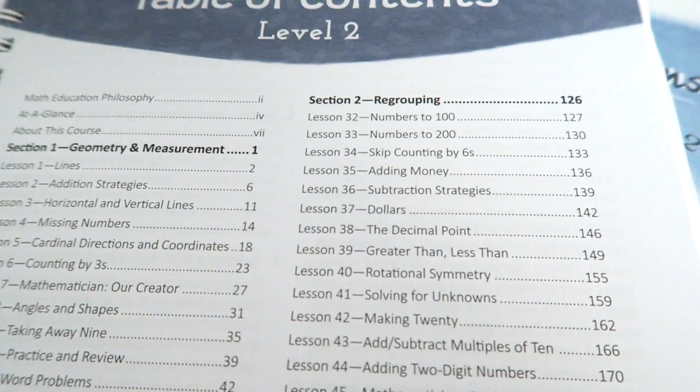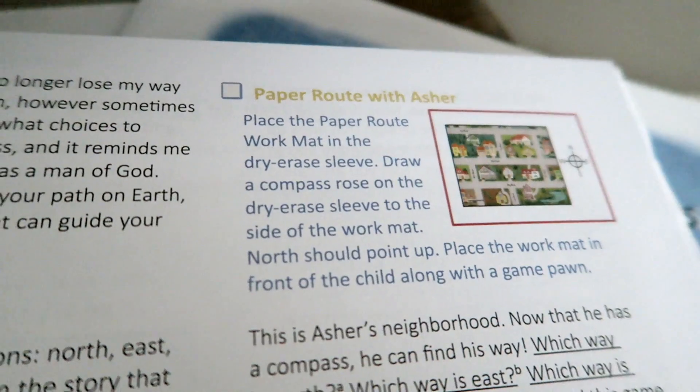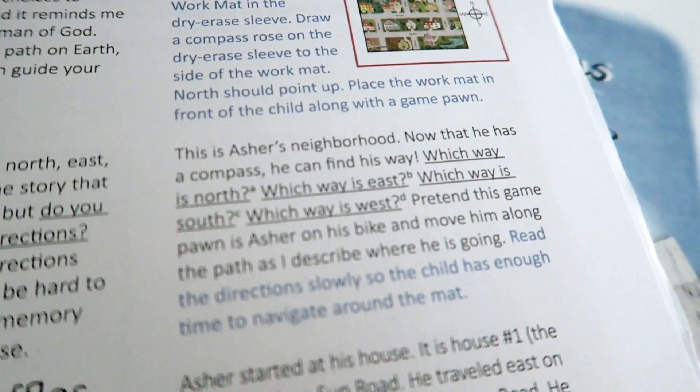One of the things I really enjoy about the Good and the Beautiful math curriculum is that they use a lot of interesting stories and characters to really help engage your children. As your children go through the lessons, they may hear a story about a character from a few lessons back, or a continuing story — it really helps keep them interested. I remember growing up in public school having a really hard time with math; it was my hardest subject. The numbers didn't make sense to me, and word problems after formulas were so confusing.